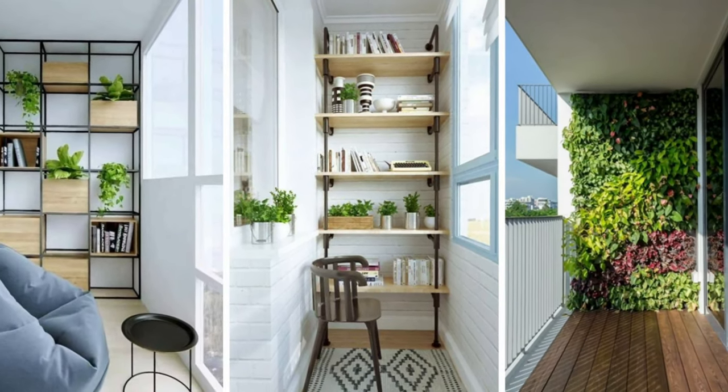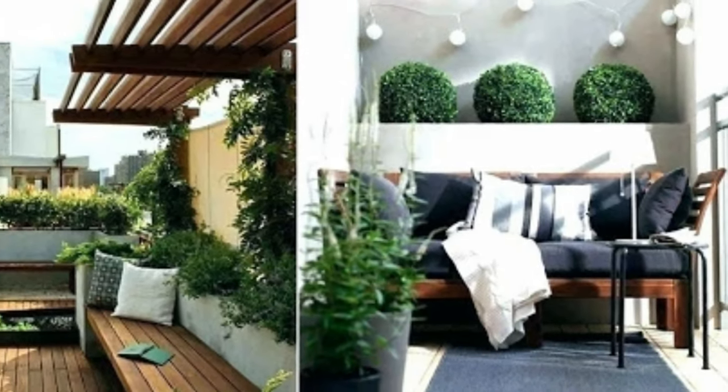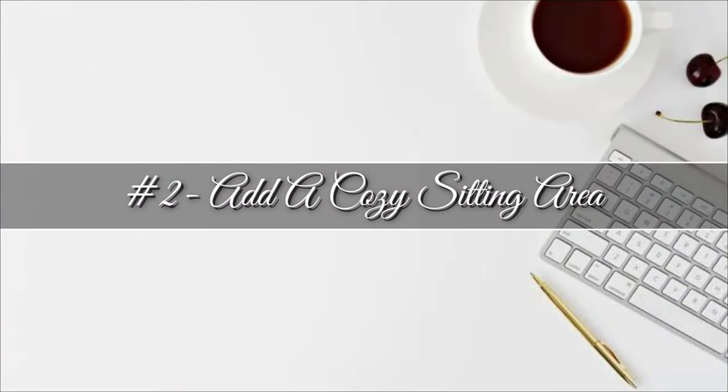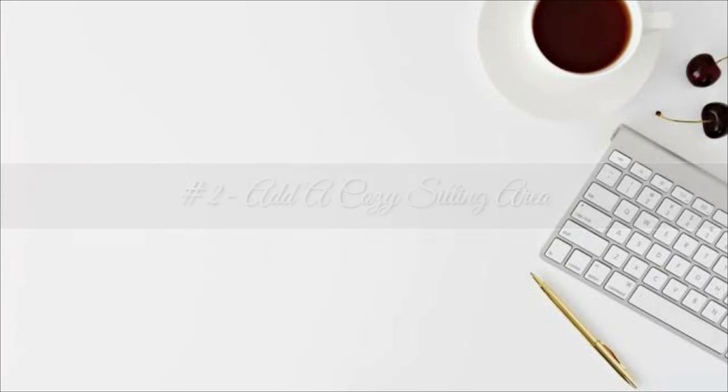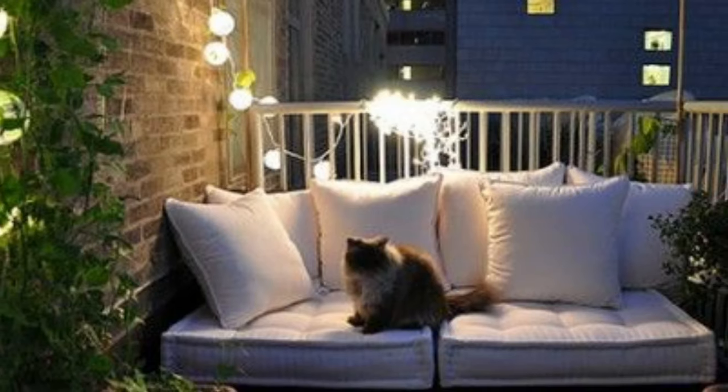Hang planters or weather-resistant art to help your balcony feel like an extension of your apartment. Number two: add a cozy sitting area. Whether you want to soak up the sun or curl up with a book, an outside day bed or lawn chair is all you need for a restful retreat.